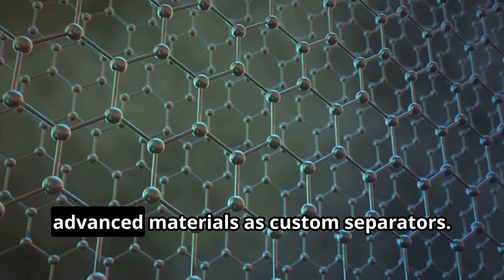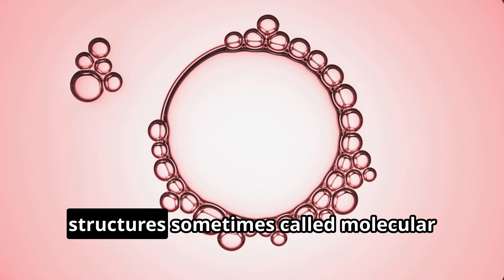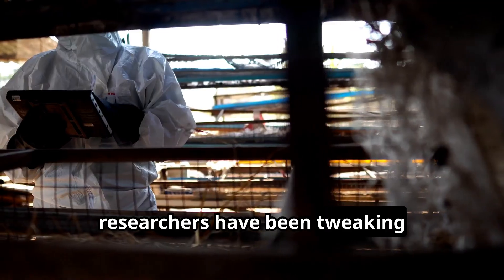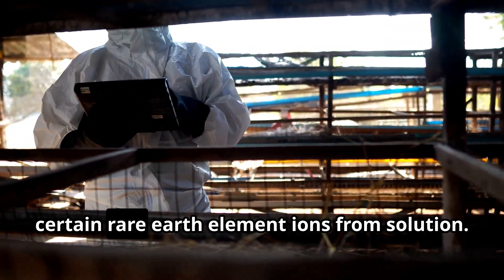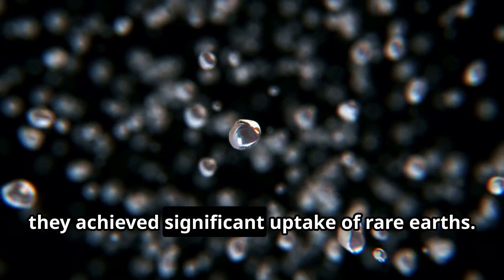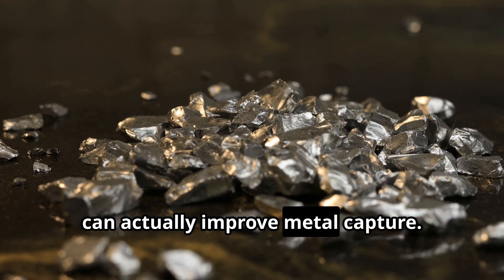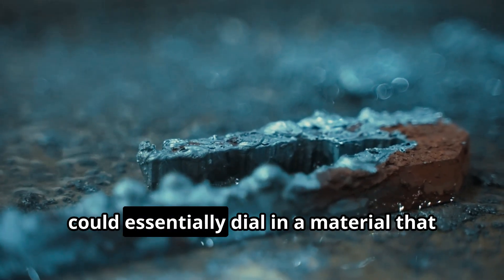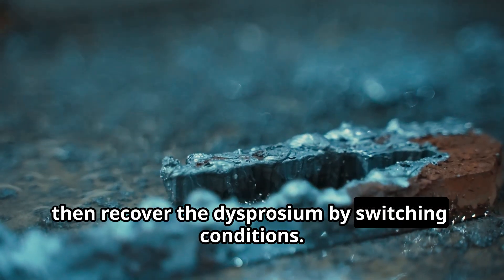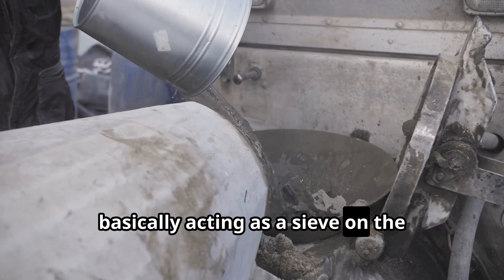Another exciting avenue is using advanced materials as custom separators. Metal-organic frameworks, or MOFs — porous crystalline structures sometimes called molecular sponges — are being tailored to trap rare earths. At Sandia National Labs, researchers have been tweaking zirconium-based MOFs to selectively absorb certain rare earth element ions from solution. By adding functional groups to the MOFs' internal surfaces, they achieved significant uptake of rare earths. Interestingly, they also found that defects in the MOF, like missing linkers, can actually improve metal capture. This work suggests a future where we could dial in a material that soaks up dysprosium while ignoring others, then recover the dysprosium by switching conditions. MOF-based separation could reduce the need for multi-step solvent processes, acting as a sieve on the molecular level.